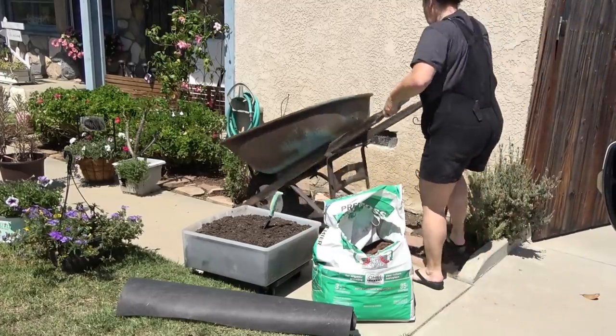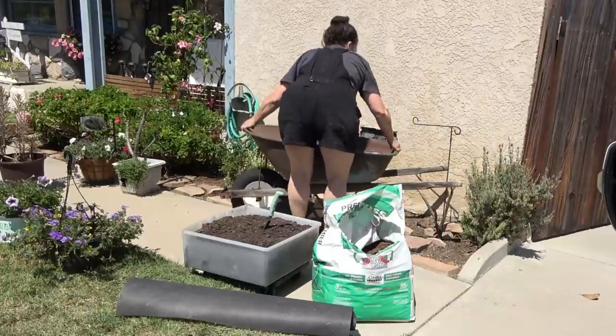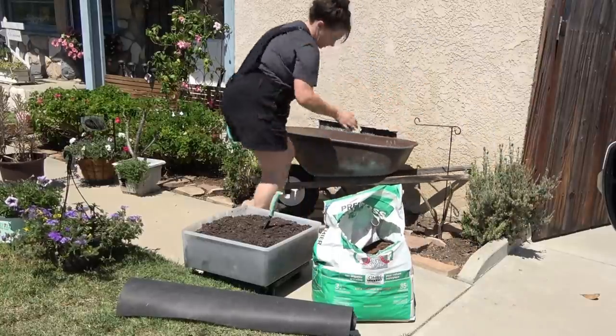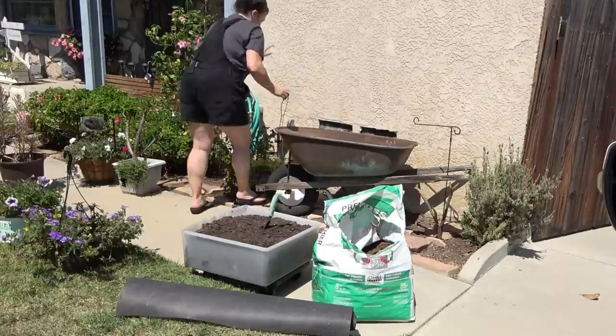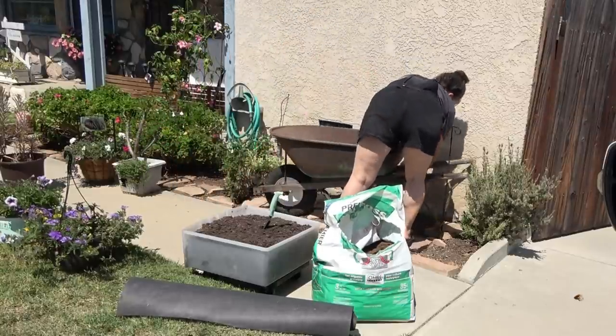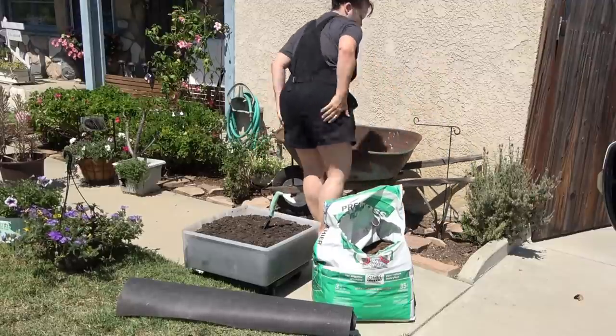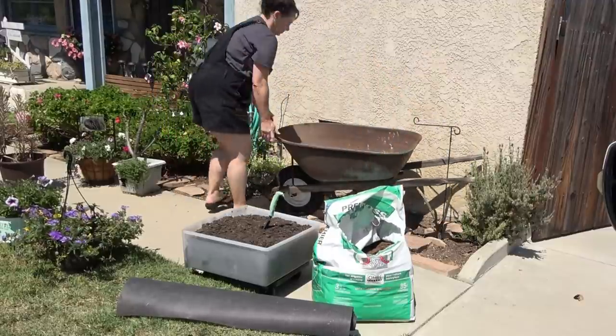I placed it so it's tilting slightly forward so that my flowers look their best, but I also want to make sure it doesn't sink into the ground. So I'm making sure I have flagstone under each one of the feet underneath the wheelbarrow.